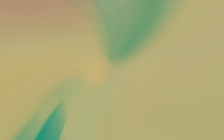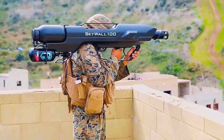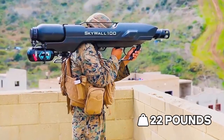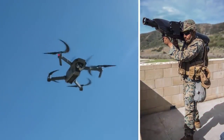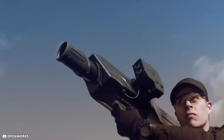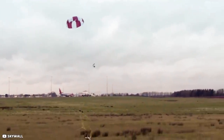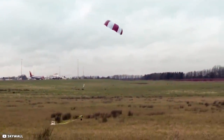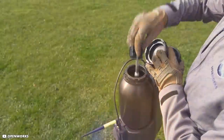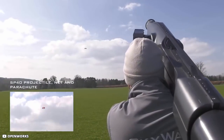British company OpenWorks has designed Skywall 100, a shoulder-mounted compressed gas gun weighing about 22 pounds, which works on physical contact with the drone. Its smart scope locks onto the target's range and the operator squeezes the trigger. It launches a projectile carrying a net that wraps around the drone and stops its blades from functioning. When the drone drops down, a parachute attached to the net opens and does not let the drone fall to the ground. Skywall 100 can be reloaded and a single operator can engage several targets in a short period.